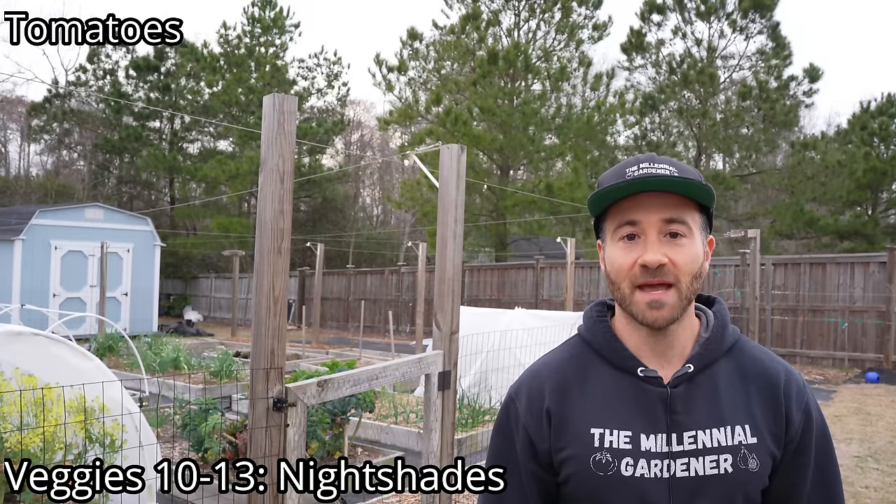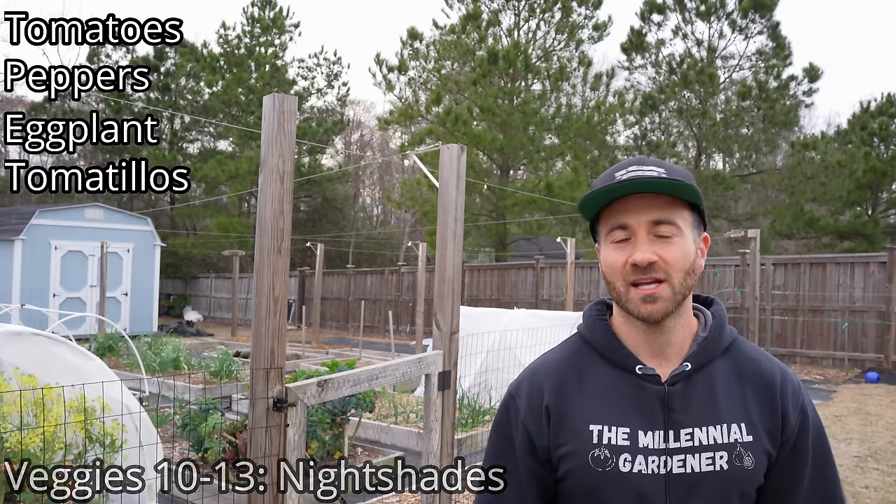Veggies 10 through 13 that you can plant in March are your nightshades, and that includes tomatoes, peppers, eggplant, and tomatillos. Now if you're in the coastal south or the deep south like me, it's getting kind of too late to start tomatoes specifically, because they don't do well when it starts getting regularly above 90 degrees during the day and 70 degrees at night. So hurry up if you live in a hot, humid climate. But if you live well north of me, or inland in the midwest, or on the west coast where you don't get persistent 90-degree temperatures, now is generally when you want to start your nightshades.